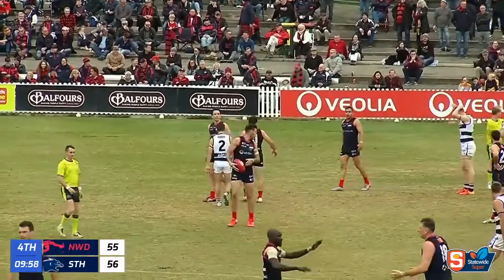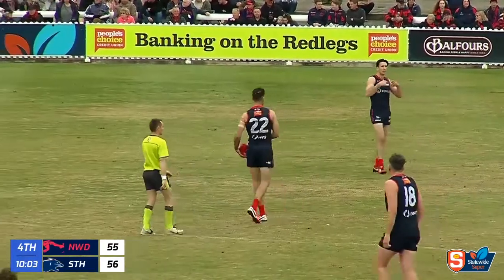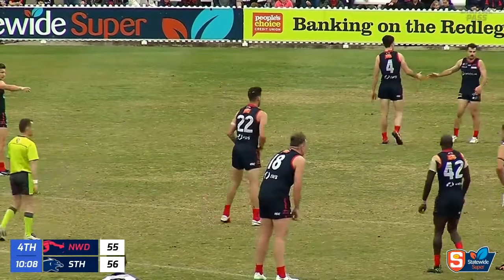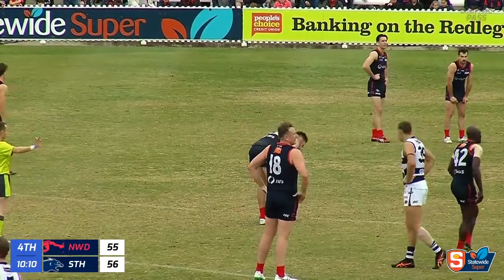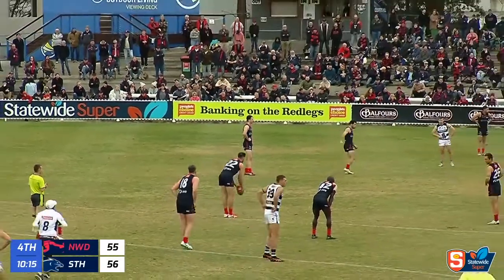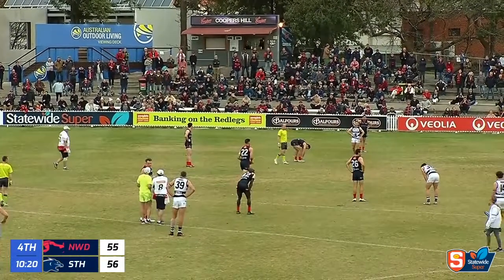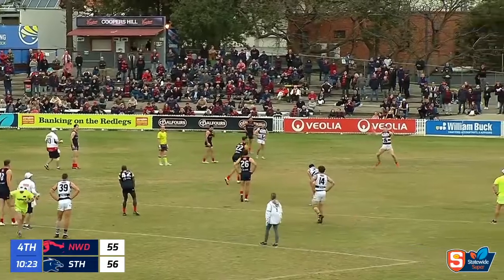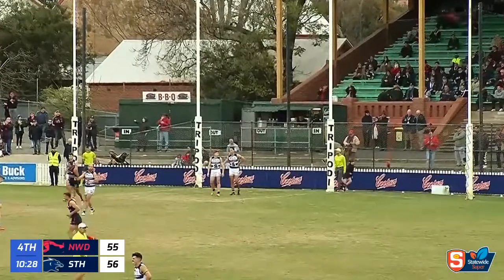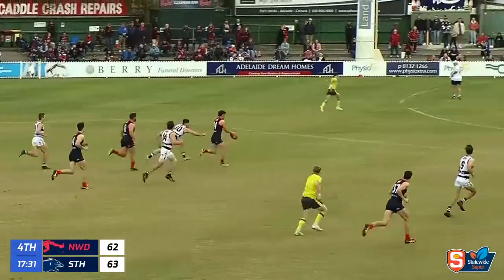Tom Pinion can line up to put the Redlegs back in front. Good kick from Era and a great diving mark from Pinion — kicked one today in the first term, now looking for his second. Important in the context of the game to put Norwood back in front, 35 meters out directly in front. Pinion came in for a goal kick last week against West Adelaide — lining up for his second. It's a good-looking kick — drifts a little — but the Redlegs are back in front! Pinion gets his second.